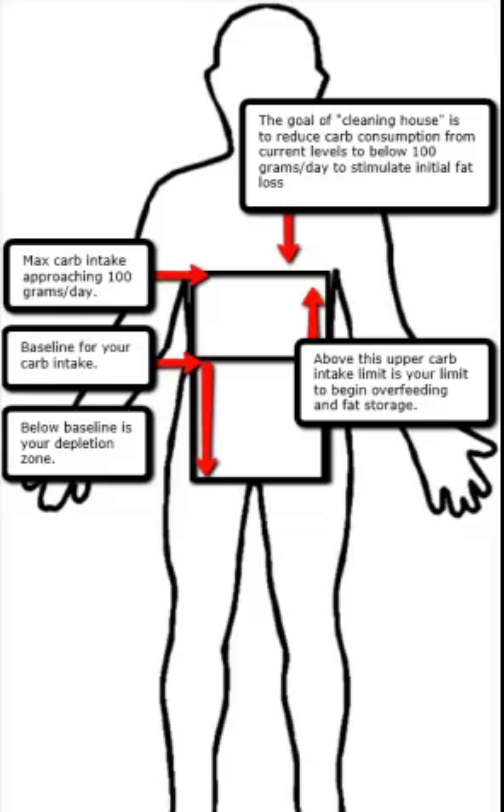I'd like to talk a little bit about cleaning house and then what we refer to as your baseline day and your depletion day, and what each of those mean as it relates to getting started with your fat loss program. Here's a picture, and in the center just envision this as your stomach region, and this square region represents all the capacity of our stomach itself.